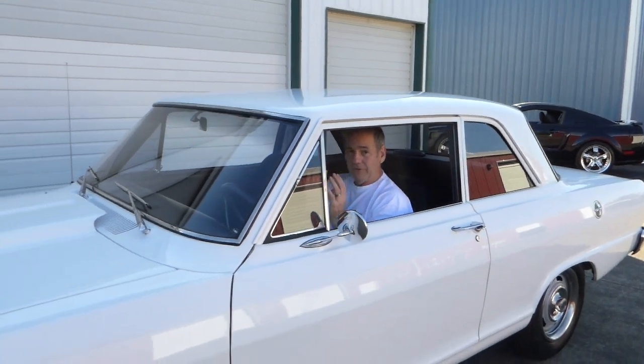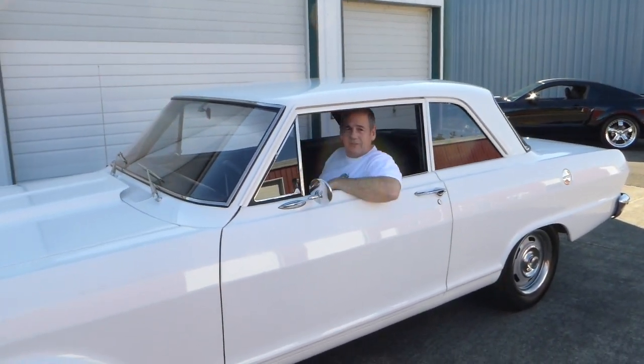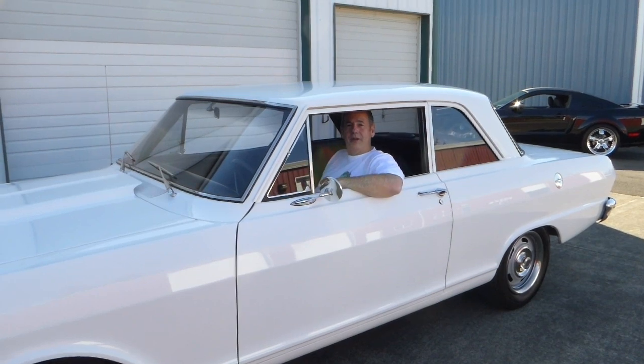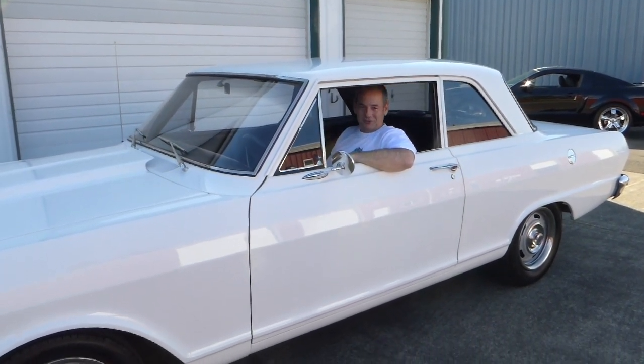If I can answer any further questions for you about this 1963 Nova, please don't hesitate to give me a call. My name is Rich Dean, and this is West Coast Collector Cars. My number is 503-851-6763 — thank you for watching today.